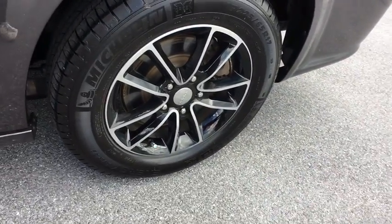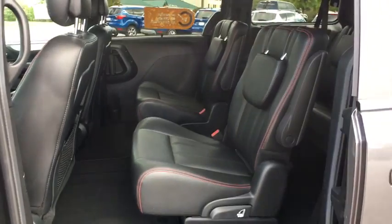Rear view camera, tinted glass, body color door handles, low tire pressure warning, leather shift knob. Come see the car for yourself.